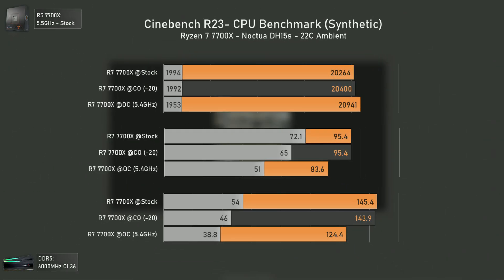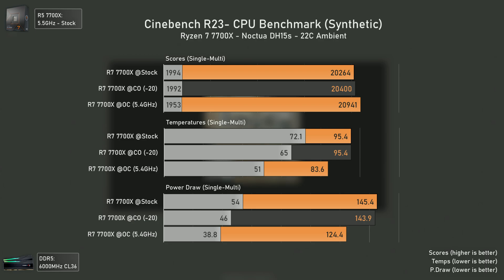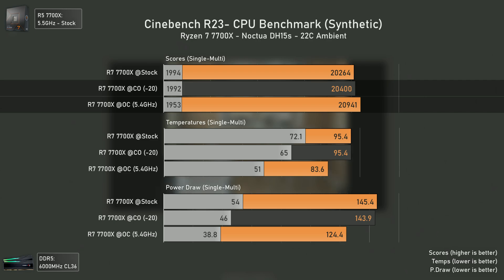In terms of gaming we can already see the differences in some heavier games like Horizon Zero Dawn, but the biggest differences are in multi-threading applications. Using Cinebench R23 — note that this chart is out of scale since I wanted to show all data in one chart, so ignore the scales and focus on the numbers — we can see that manual overclocking does show a slight decrease in single-core performance, but we gain in multi-threading performance, going from 20,400 with curve optimizer at minus 20 to almost 21,000 with manual overclocking at 5.4 GHz.